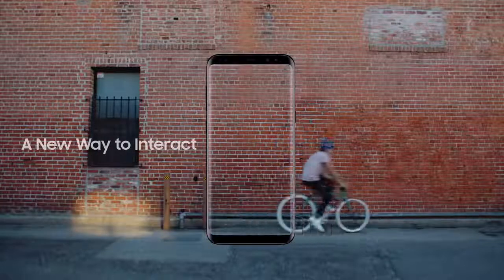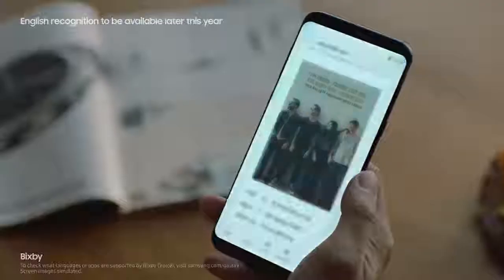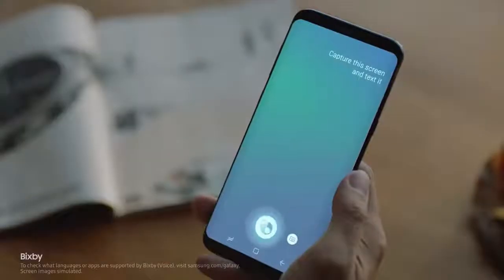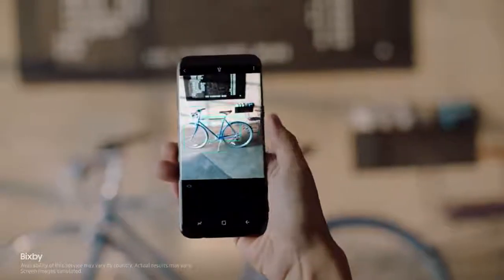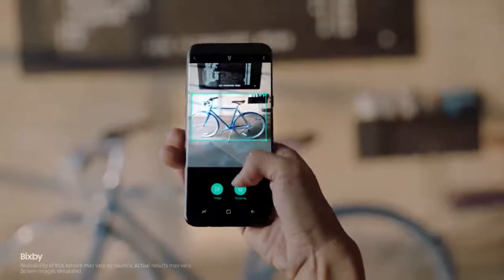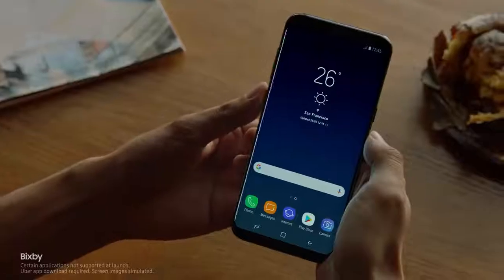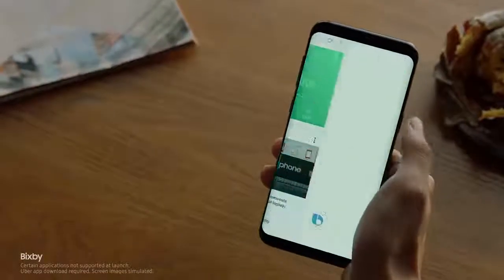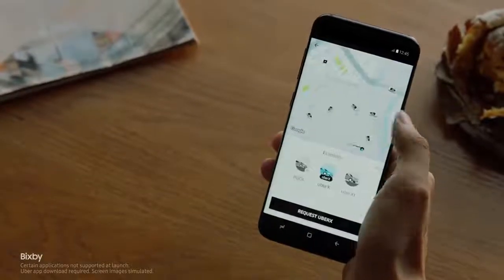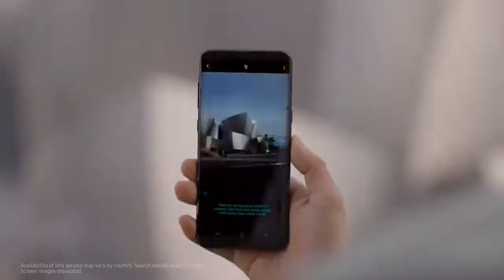The Galaxy S8 also presents a whole new way to interact with your phone — like Bixby. Capture this screen and text it to Jane. Bixby gets smarter and more intuitive with every use. And if you find something you like, Bixby analyzes it and provides information without having to type a single word. Bixby evolves as it learns your routine, so you'll have the right content just when you need it. Bixby also gives you information on what you're looking at and will recommend places to go.